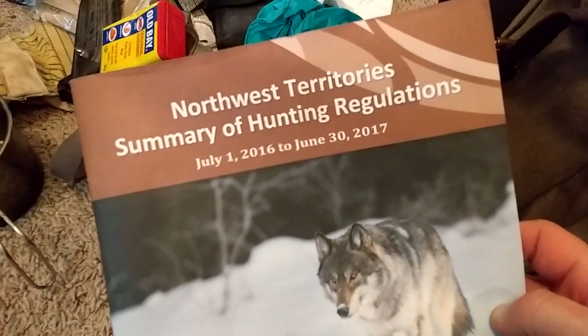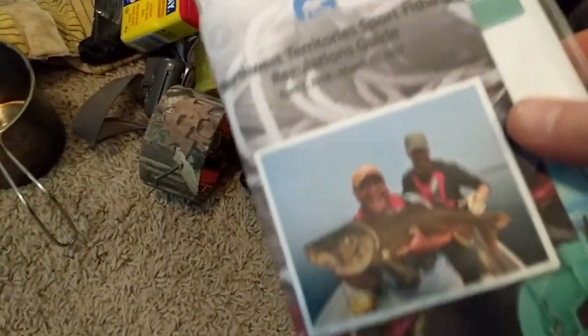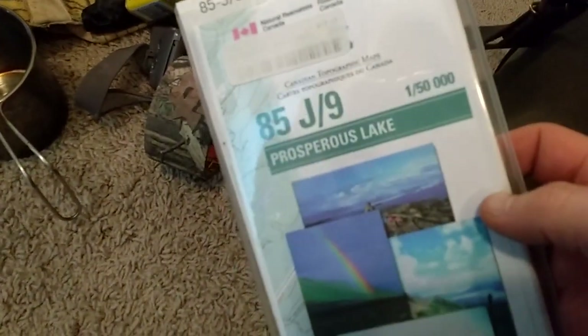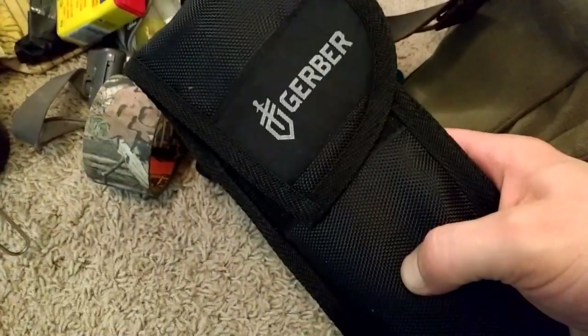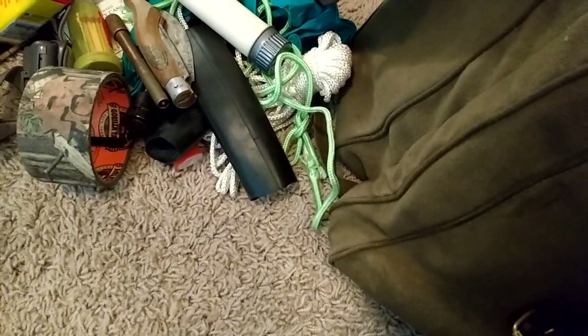Why I carry this around I'm not too sure, because I now have it downloaded on my phone. Yeah, that's our hunting regulations for up here. And my fishing regulations. And a Prosperous Lake map from the last time I was up there scouting for moose — I guess I left that in there. Sometimes you can pack too much stuff and lose things in it. I've got my Gerber folding saw that comes with two blades. I've got my moose tag.